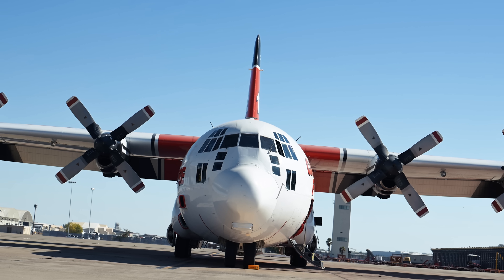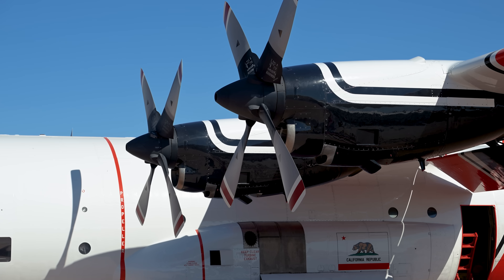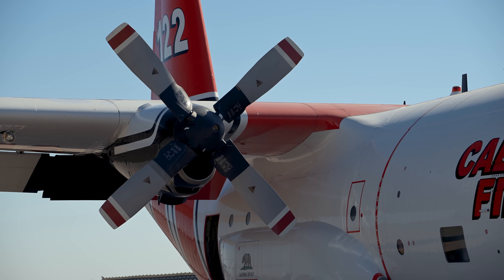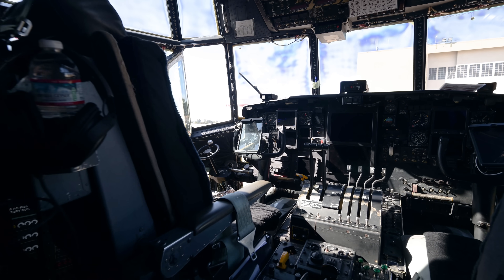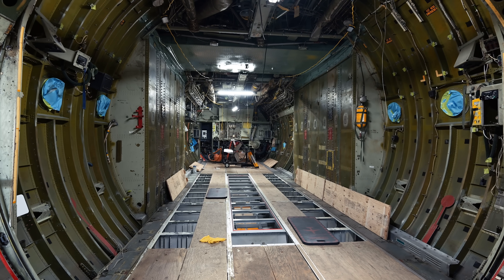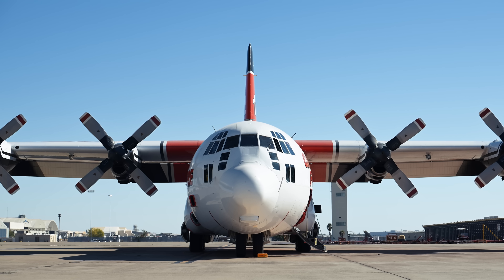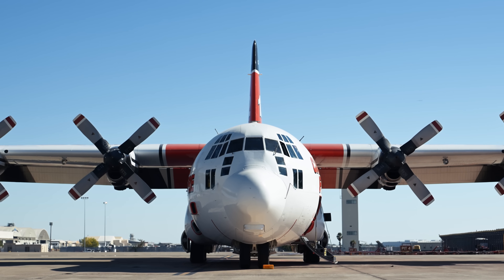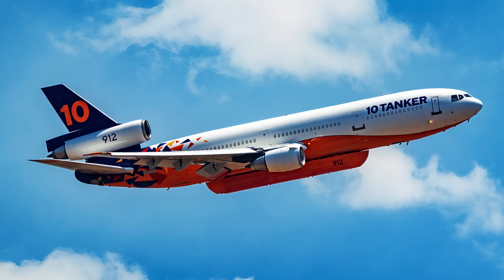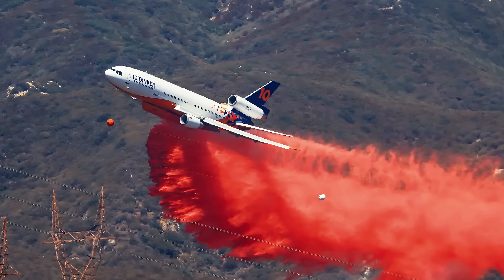Now let's talk about fixed wing — the real heavy hitters. They had a couple of these big boys here: the C-130 and the DC-10. The DC-10 is a beast that carries 9,400 gallons of retardant, and when it lays it down in a line, it's an absolute game changer for ground crews because that line can be more than a mile long.